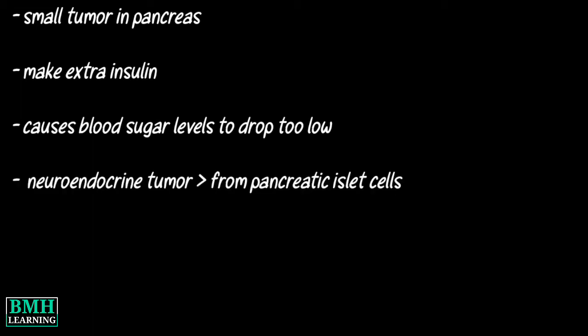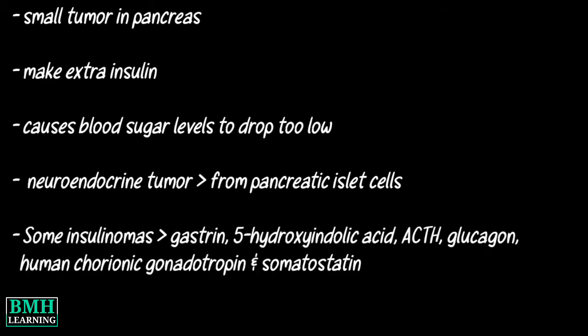An Insulinoma is a neuroendocrine tumor deriving mainly from pancreatic islet cells that secretes insulin. Some Insulinomas also secrete other hormones such as gastrin and 5-hydroxyindolic acid.